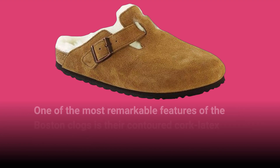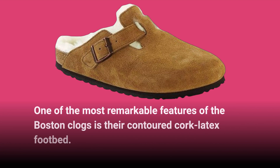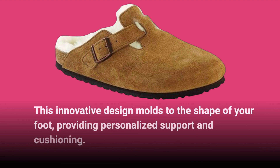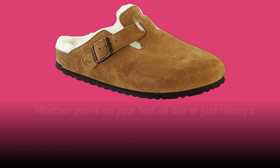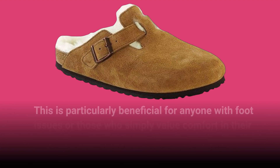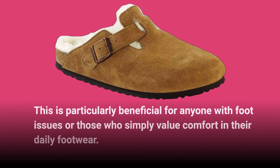One of the most remarkable features of the Boston Clogs is their contoured cork latex footbed. This innovative design molds to the shape of your foot, providing personalized support and cushioning. Whether you're on your feet all day or just taking a stroll, the footbed helps distribute pressure evenly, making each step feel light and effortless. This is particularly beneficial for anyone with foot issues or those who simply value comfort in their daily footwear.